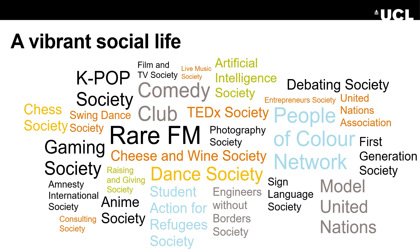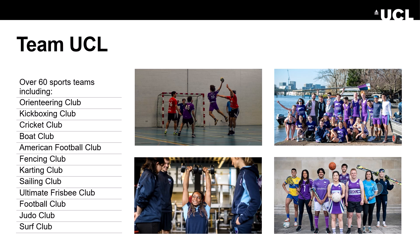UCL Students' Union has over 300 clubs and societies, so there's always the opportunity to pick up a new hobby or meet new people. Engineering-specific societies include the Fleming Society, UCL Racing, the AI Society, the Healthcare Innovation Society, and many more. The union also provides sports, fitness, and entertainment facilities.